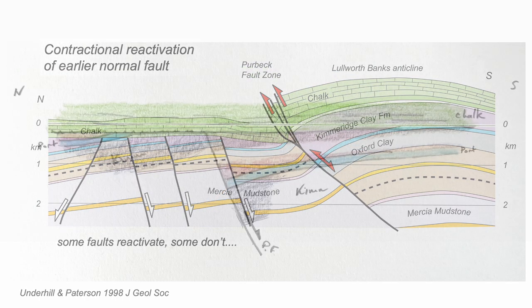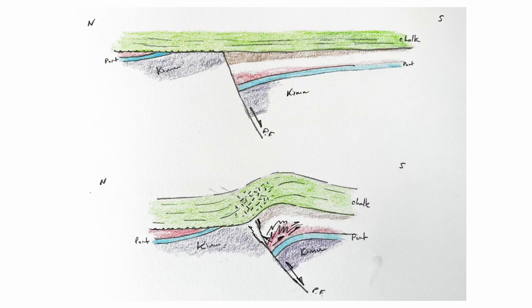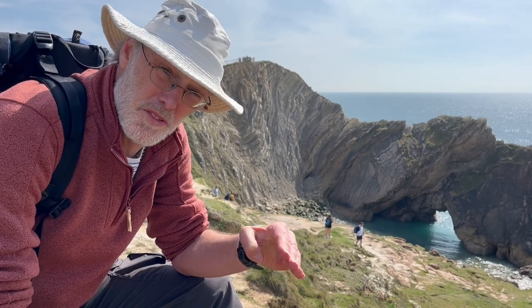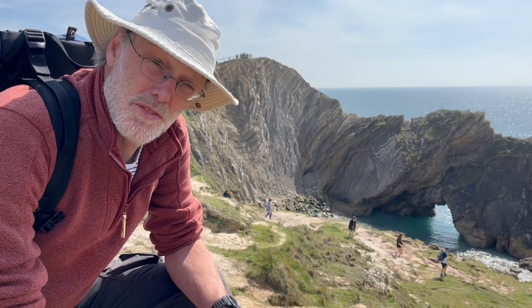The structure here starts as a half graben, sealed stratigraphically by Cretaceous rocks, including the thick chalk. The Purbeck fault reactivates after the chalk was deposited, in Tertiary times. So the structure here isn't just simply about movement and reactivation of the Purbeck fault — there's more distributed deformation as well, and that's a feature of inversion tectonics.